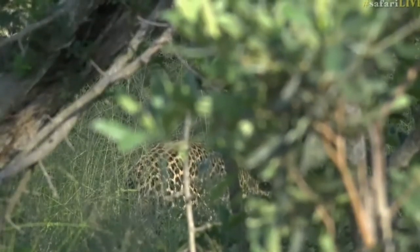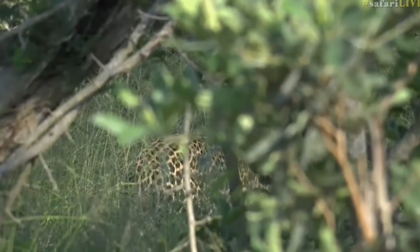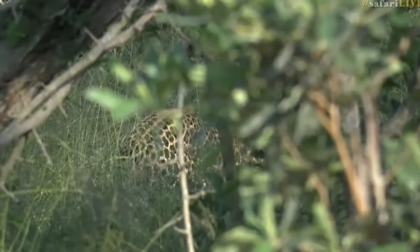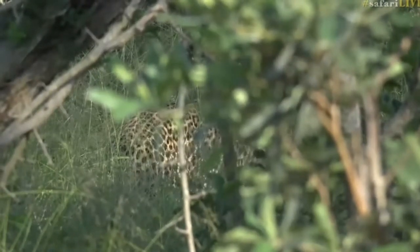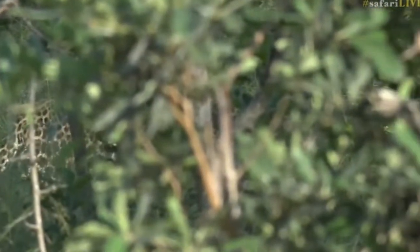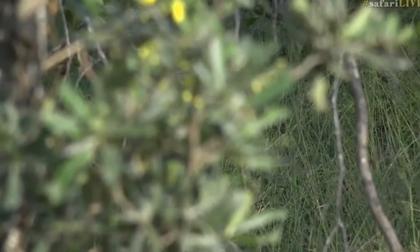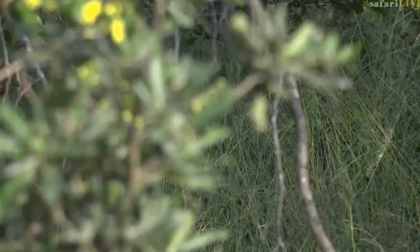You can just sort of see his rosettes now. There could potentially also be a lot of game around here — lots of Impala, Nyala, Duiker, Steenbok in this grass. He's just moving slowly. I wonder if he's not maybe also a little bit hungry. Tingana's been quite interesting to watch the last few days, his territorial patrols that he's going on are extensive. He's thorough — he doesn't miss a bush, he doesn't let a scent go past him that he's uncertain of.